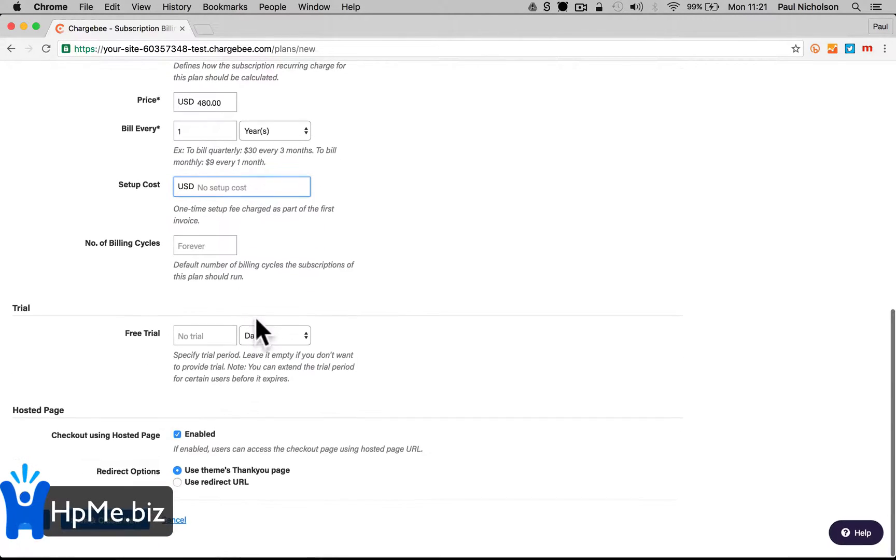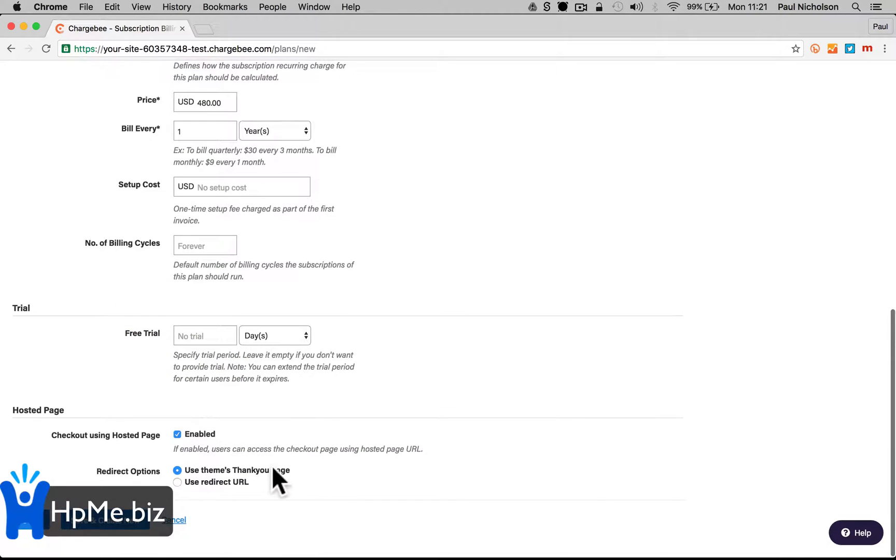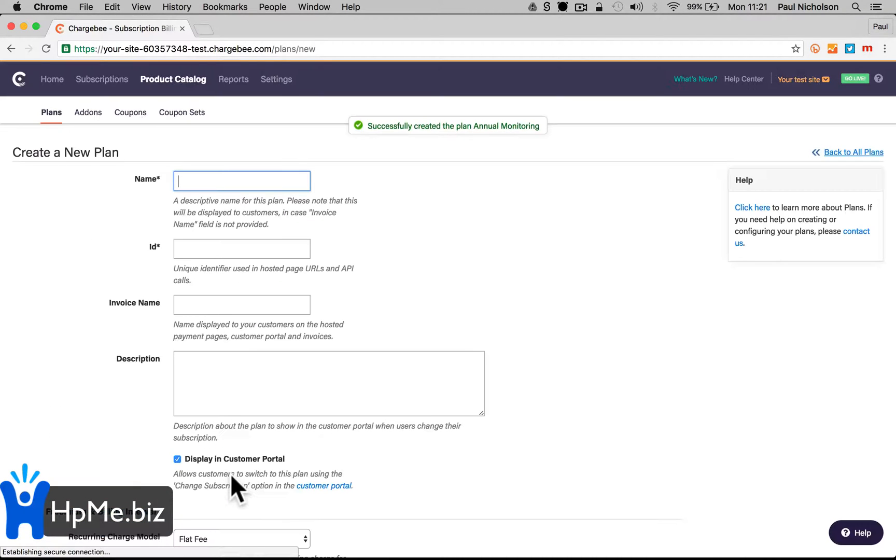You can add a setup cost if there is one, and a trial period if you want one. There's also a redirect option down here — you basically bounce customers back to your site after they pay. So you'd have a button on your site that sends them to an invoice page, they pay, and it bounces them back. I'll leave it as the default theme for now. So you create the plan.